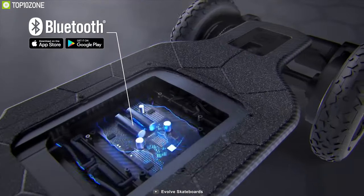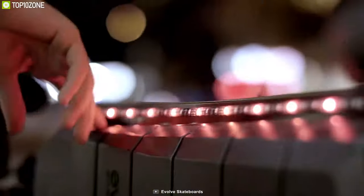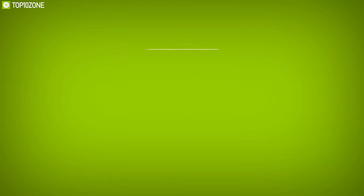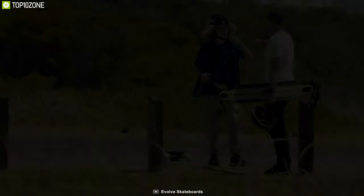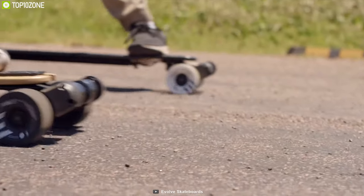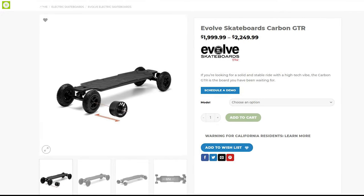Coupled with Bluetooth connectivity, this game-changer skateboard provides instant power and ultra-smooth acceleration with braking performance, giving you the ultimate intuitive riding control in your hands. If you're looking for a solid and stable ride for your off-road adventures, then the Evolve Carbon GTR All-Terrain is the board for you, and you can get this skateboard starting from $2,700.